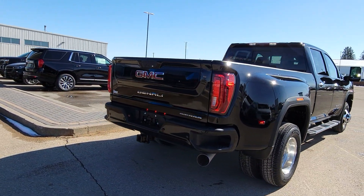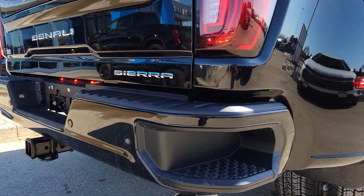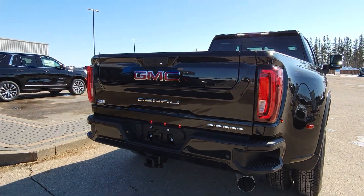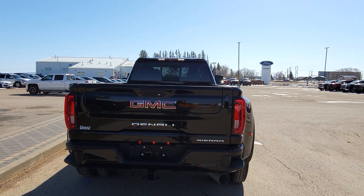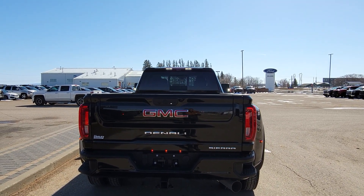You got the key fob here, multi-pro tailgate, and it matches up with these huge corner steps. You'll see those little buttons on the bumper there — they match up with your camera. If you look up here you can kind of see the LED lights on the mirrors as well.